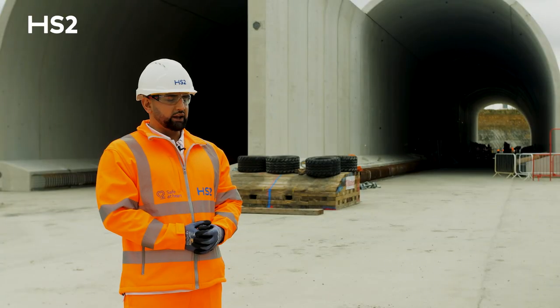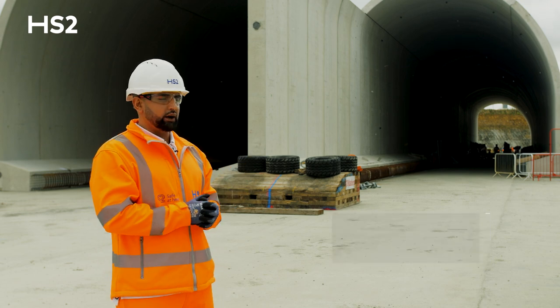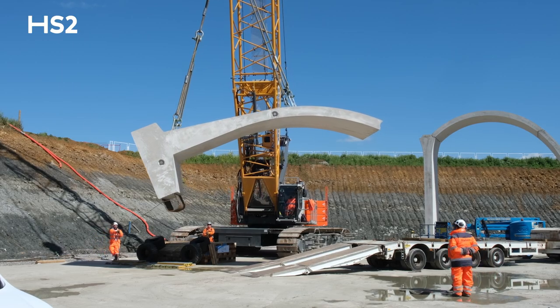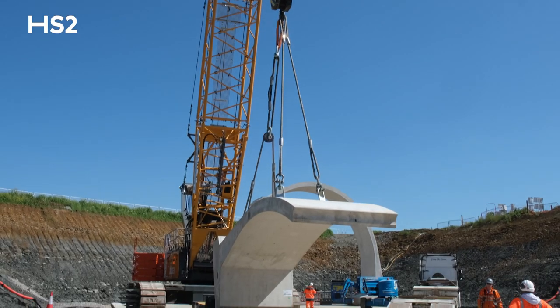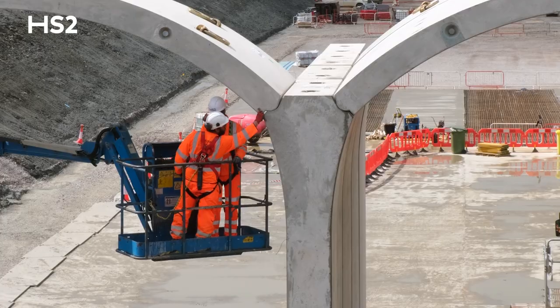We are at Chipping Walden today and we're progressing with the tunnel installation behind me. As a simple term it's like a jigsaw — we have connecting parts and using the crane they just slot into place, and it's as simple as that.